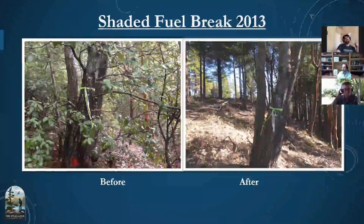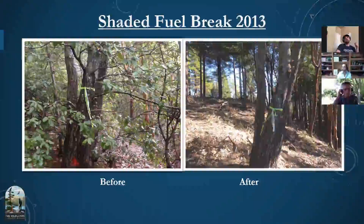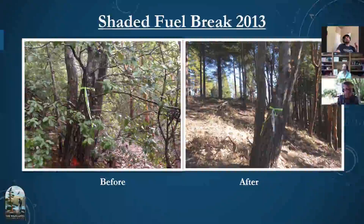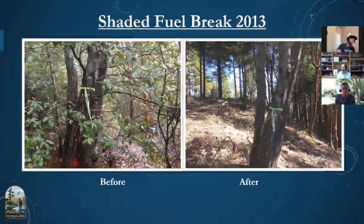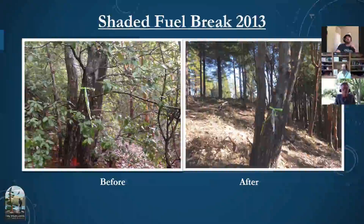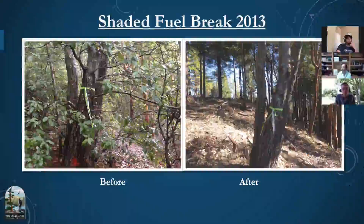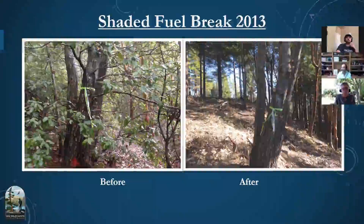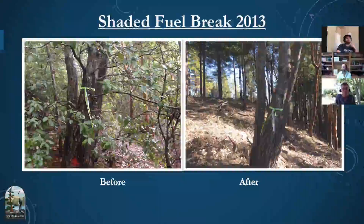Here's another before and after photo — a very dense thicket on the left, and on the right you can see through the forest with fuels broken down onto the ground. We try to get fuels as close to ground level as possible — 18 inches from ground level — so that soil microbes can start breaking down that material as quickly as possible, because short-term we do have increased fuel loads on the ground.